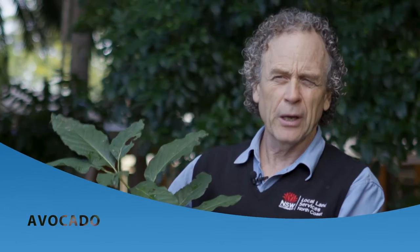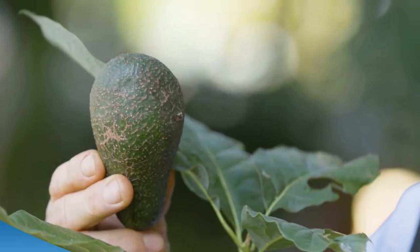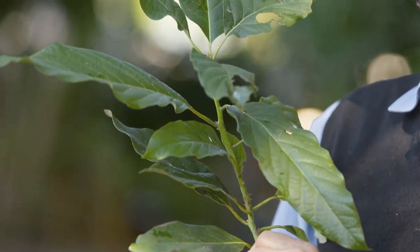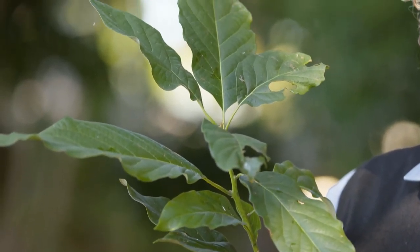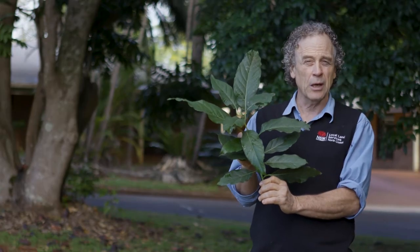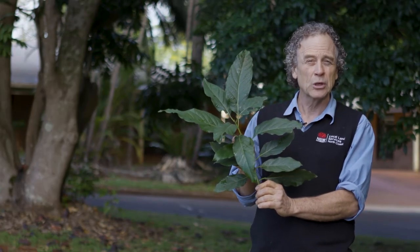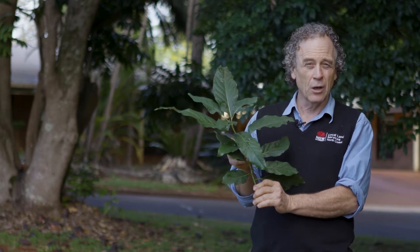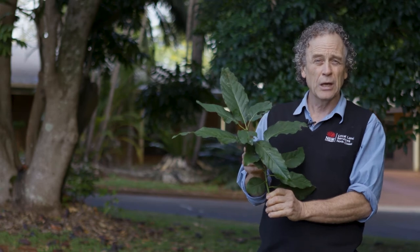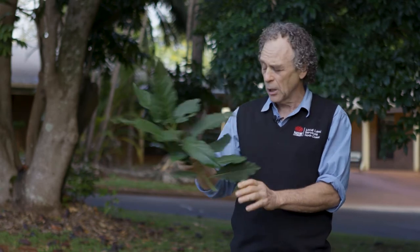This is the avocado. The fruit is not toxic — of course we eat it — however the leaves are toxic to all our grazing species and contain a powerful heart toxin. Poisonings with this plant occur not so much when livestock have access to it all the time, but when they break into an orchard and experience it for the first time.